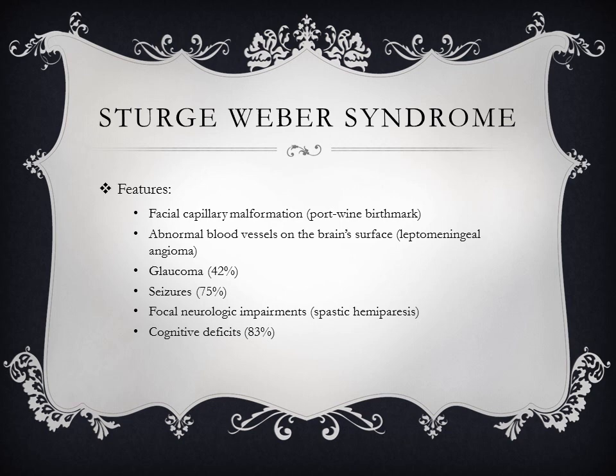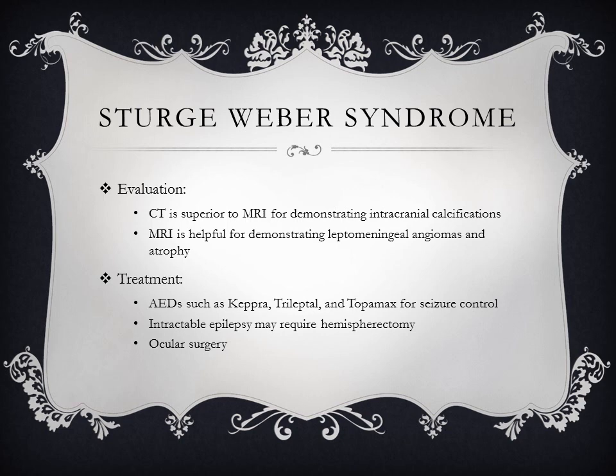The next neurocutaneous syndrome is Sturge-Weber syndrome. Features include a facial capillary malformation, more commonly known as a port wine birthmark, and abnormal blood vessels on the brain surface called a leptomeningeal angioma. 42% have glaucoma and 75% have seizures. Over time they develop focal neurologic impairment with spastic hemiparesis, and about 83% will ultimately have cognitive deficits. CT is superior to MRI for demonstrating intracranial calcifications, but MRI is helpful for demonstrating leptomeningeal angiomas and atrophy — both can be useful.